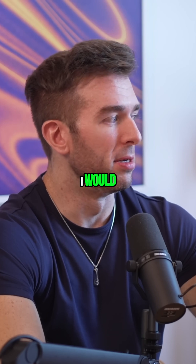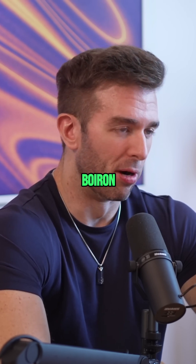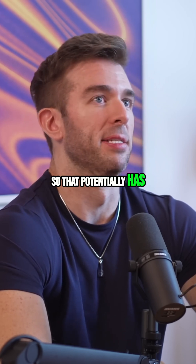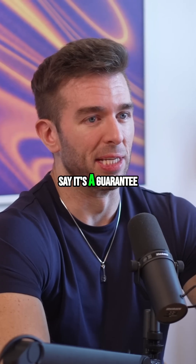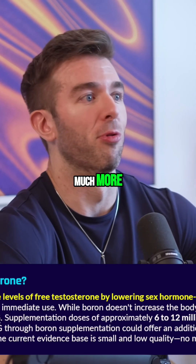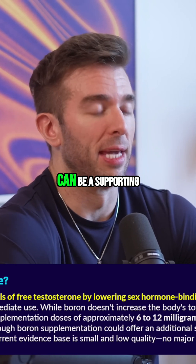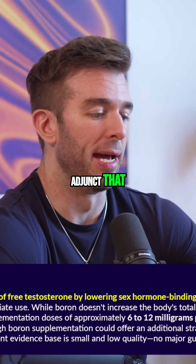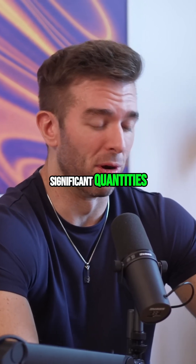One that would be worth mentioning, although the literature isn't super robust, is boron. Boron potentially has a suppressive effect on SHBG levels. There's some literature that looks promising, but I wouldn't hang my hat on it and say it's a guarantee it's going to suppress your SHBG from the high end of the reference range to something much better. It does seem to work for some people, and in general it can be a supporting adjunct. It's not something you typically get through your diet in significant quantities anyway.